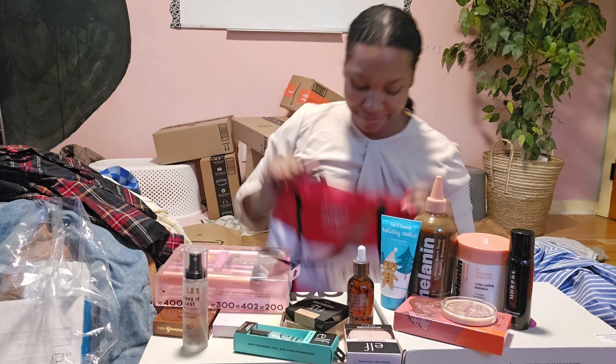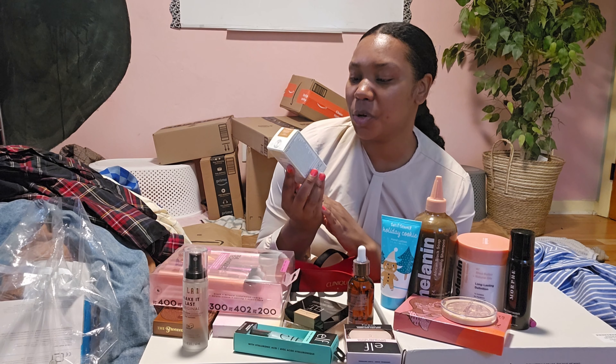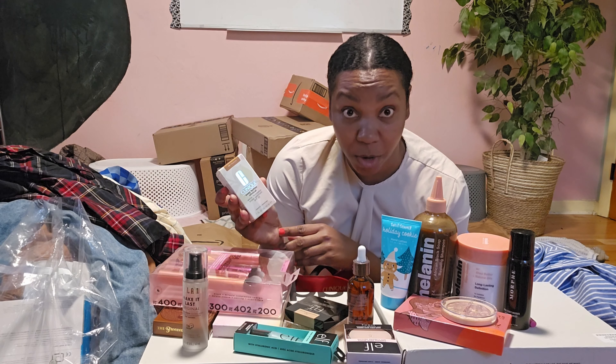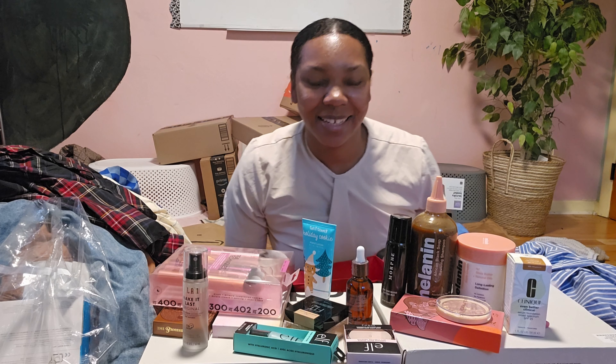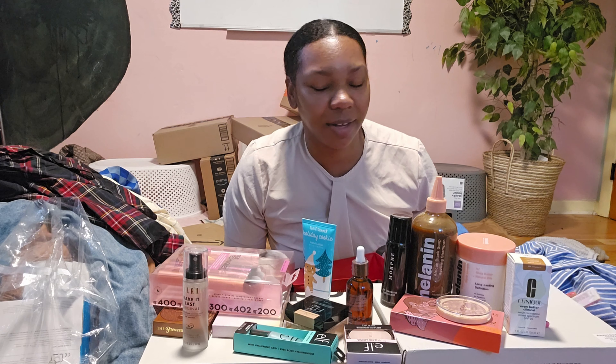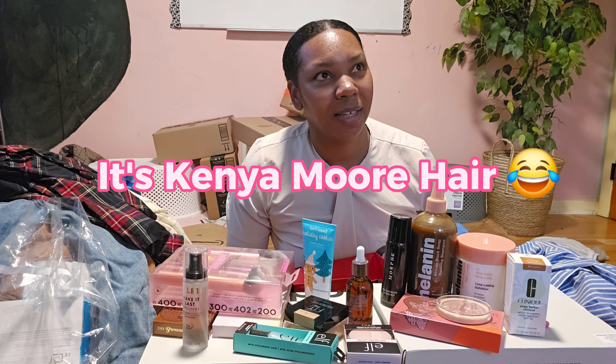Let's go to Clinique — we got a little gift with purchase. We did a lot of shopping at Macy's and got like an $80 credit on Clinique. I got the Clinique Even Better Clinical Full Coverage foundation — I need full coverage! Let me put that next to the Melanin Hair Care. One of the housewives on the Atlanta Housewives — I can't remember her name — is related to Melanin Hair Care, but anyway, moving on.